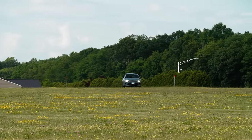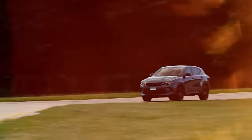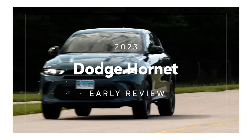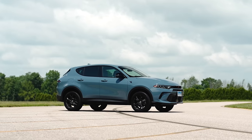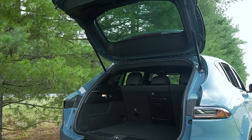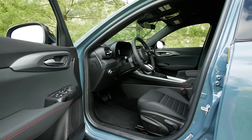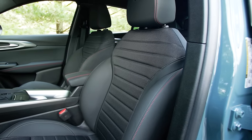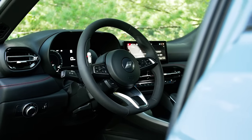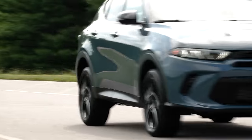I'm Alex Nizek, here at the Consumer Reports Auto Test Center in Colchester, Connecticut, for the early review of the 2023 Dodge Hornet. We bought a mid-level GT all-wheel drive trim for our test program, paying $34,675 with a $1,595 destination fee. We got a couple of options, the most important probably being the cold weather group, which includes heated front seats and a heated steering wheel.